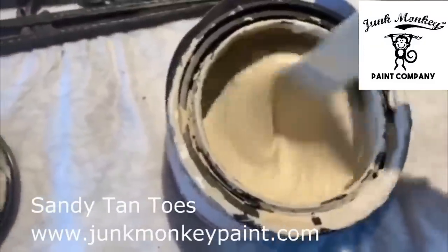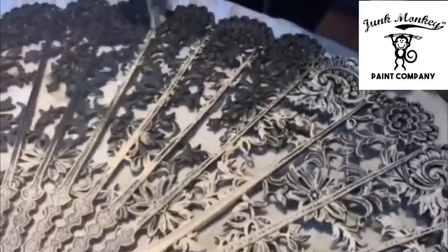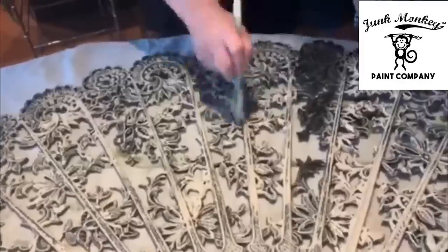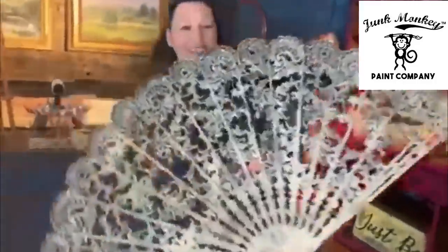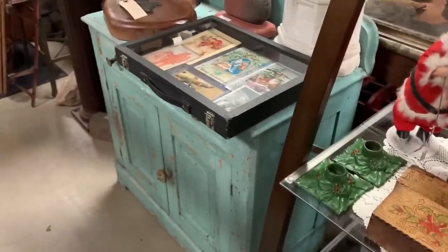Hey friends! This channel is powered by Junk Monkey Paint, which is our very own brand of paint that me and Matt created together to flip our thrift store finds for resale — great for all kinds of projects that just need some extra love. Grab a brush and go bananas!